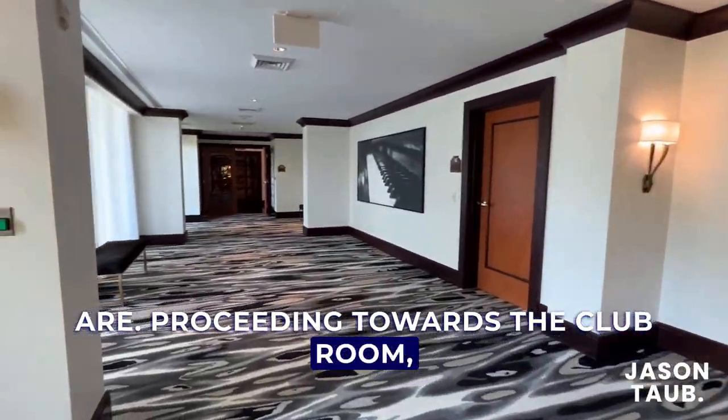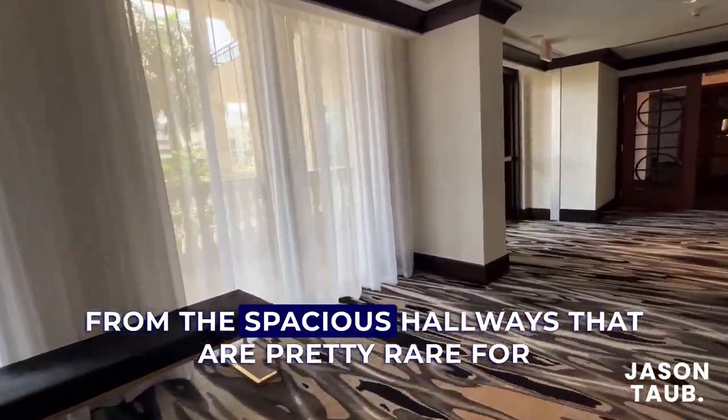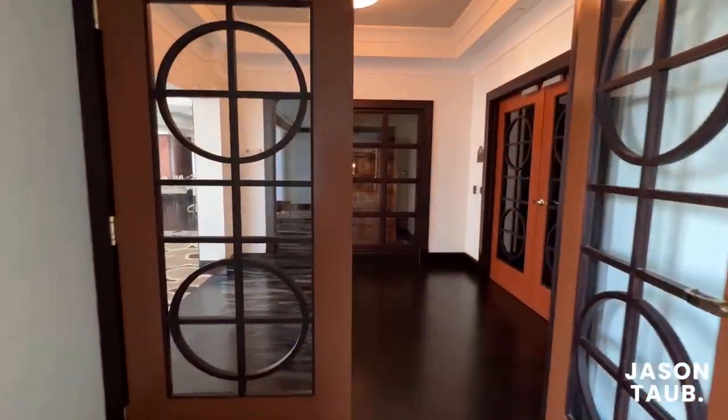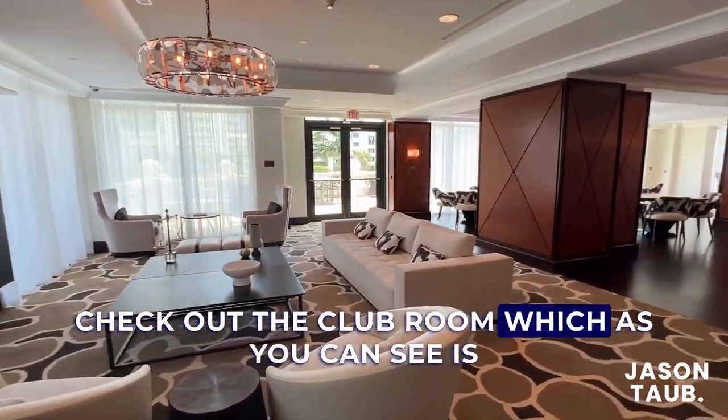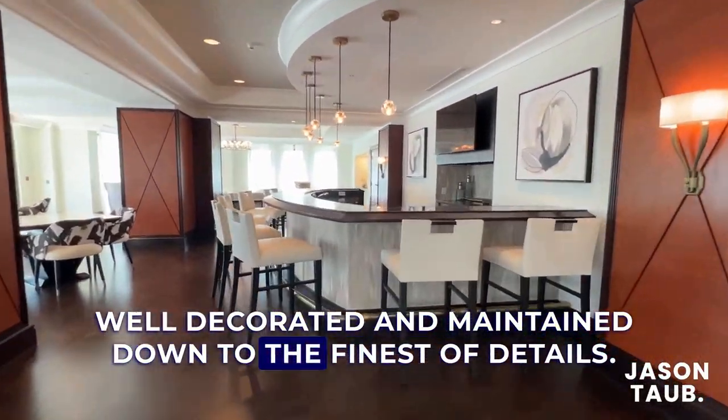Proceeding towards the club room, enjoy views of the river and lush exterior landscaping from the spacious hallways that are pretty rare for a high-rise condo, especially in a downtown city. Check out the club room, which is well decorated and maintained down to the finest of details.